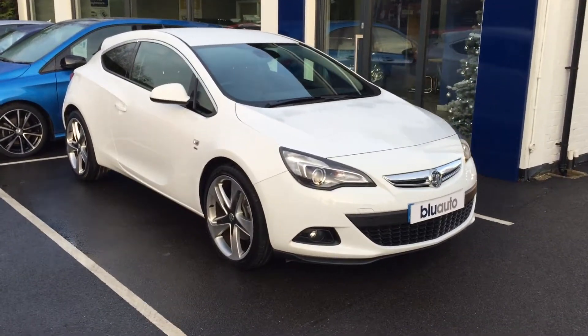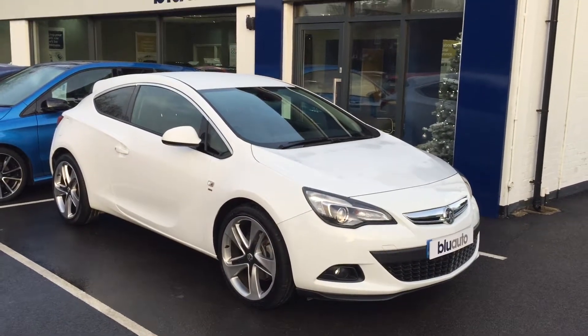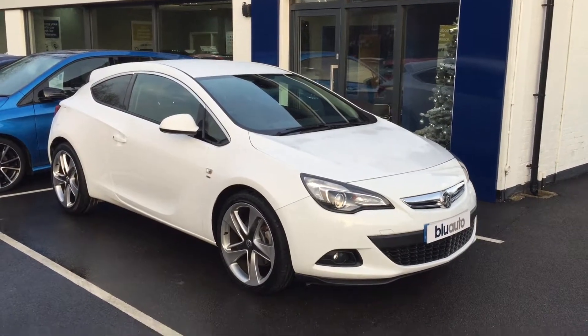Just walking around this car, I can tell you it's done just under 26,000 miles. It comes with a full service history, having had three services during that 25,000 mile period.